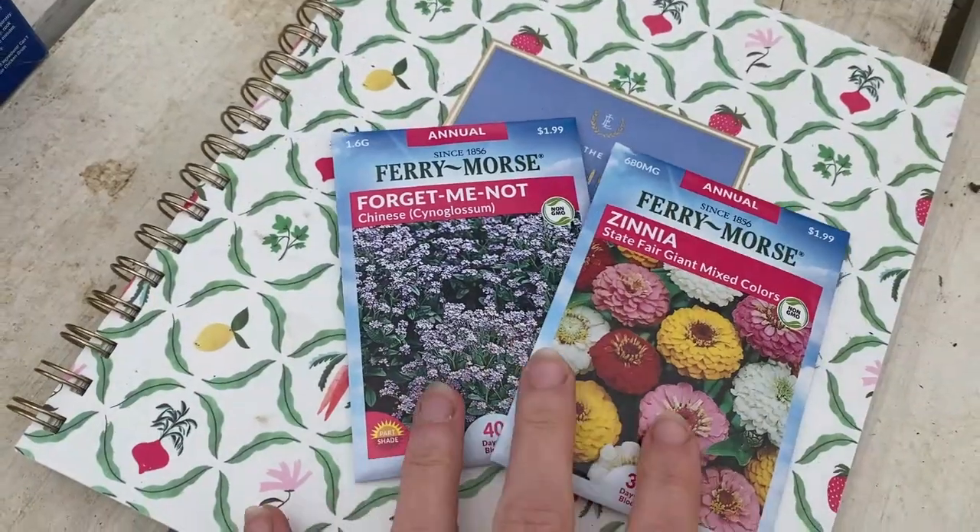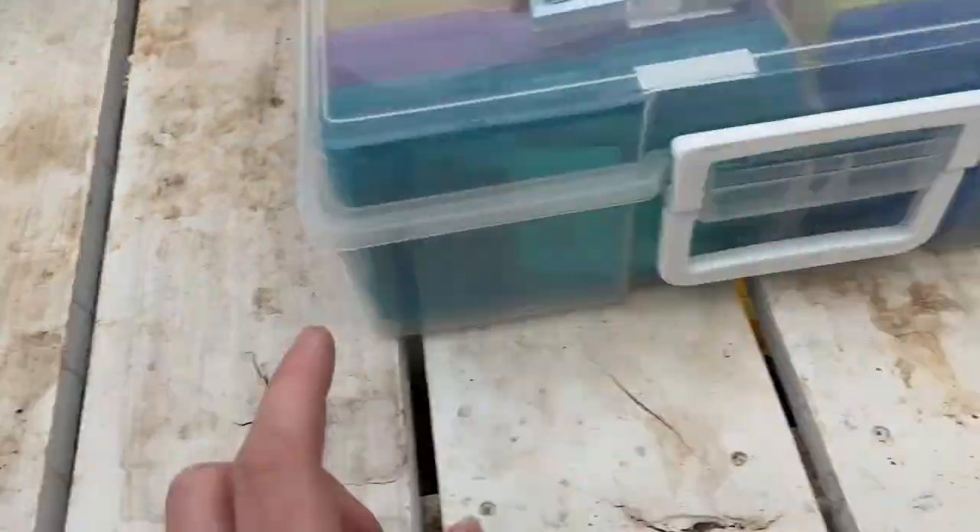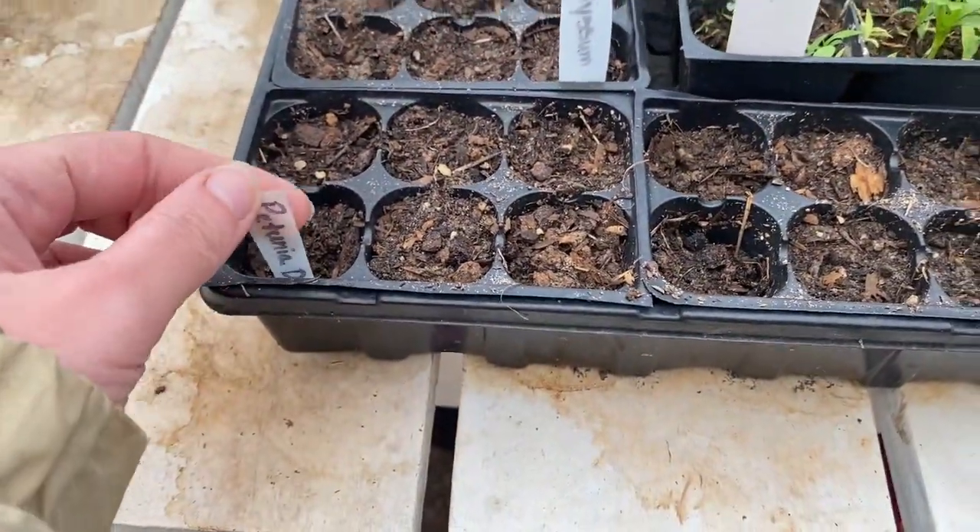Hey guys, so it is Sunday morning and I'm in the greenhouse. I know I did a garden update video just the other day, but I'm going to show you what I planted after I posted that video. I ended up going to Tractor Supply and picking up some forget-me-nots, zinnias, and then I did get some alyssum and petunias.